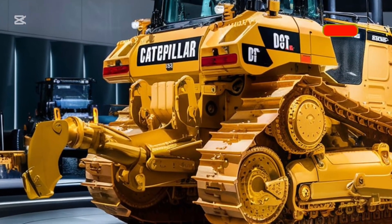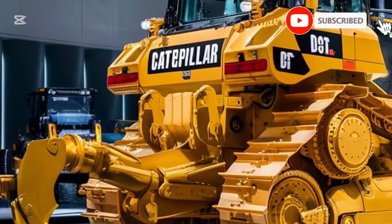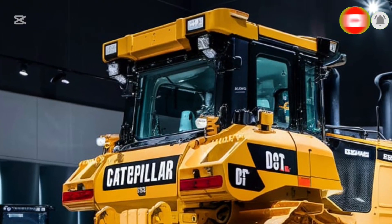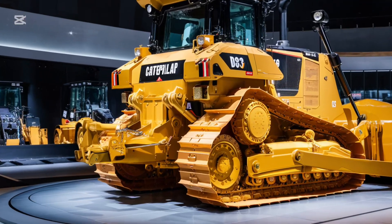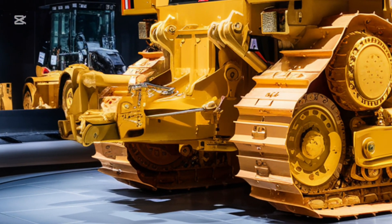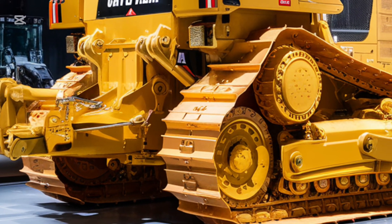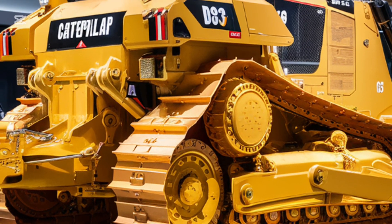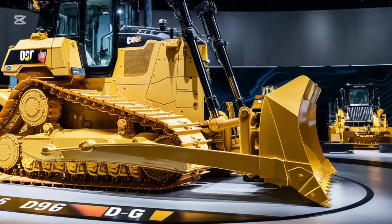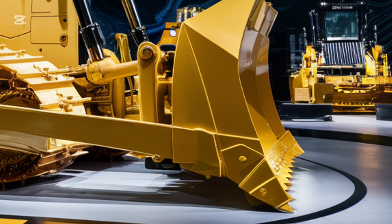Caterpillar has taken a legendary machine and reimagined it for the modern era. This isn't just a bulldozer — it's a masterpiece of innovation and efficiency. With a sleek design, state-of-the-art features, and the kind of durability you'd expect from Caterpillar, the D9 G is ready to tackle the toughest jobs on any terrain. Whether you're working in construction, mining, or land clearing, this machine is built to perform.